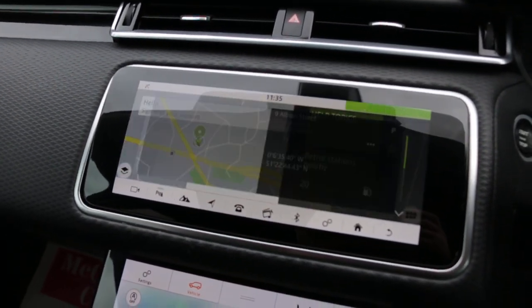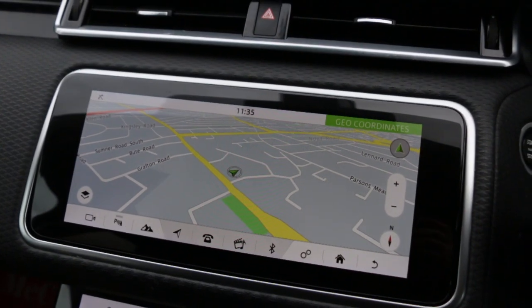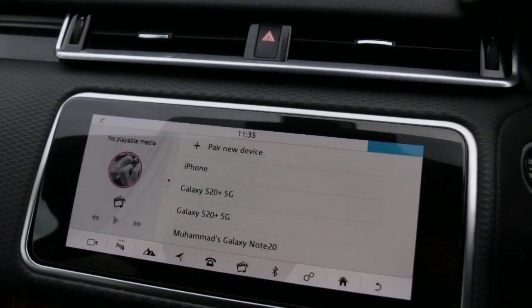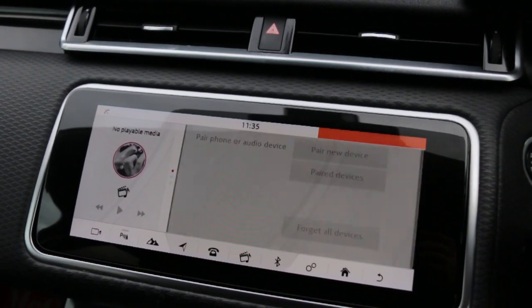The infotainment system includes a touch screen, satellite navigation, Bluetooth telephone connection, USB and AUX, and Bluetooth audio.